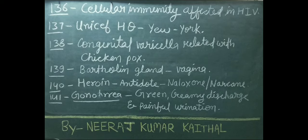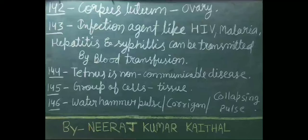Heroin's antidote is naloxone, also known as Narcan. Gonorrhea's important symptoms include green creamy discharge and painful urination. Corpus luteum is situated in the ovary. Infectious agents like HIV, malaria, hepatitis, and syphilis can be transmitted by blood transfusion.